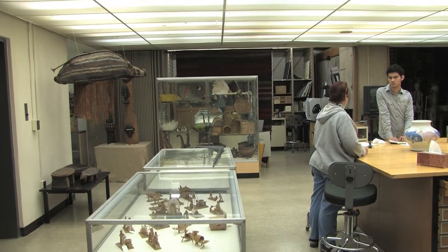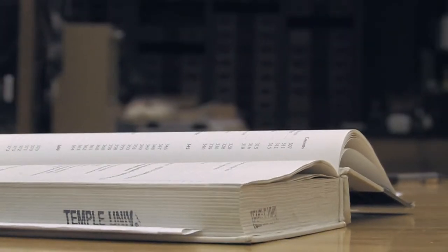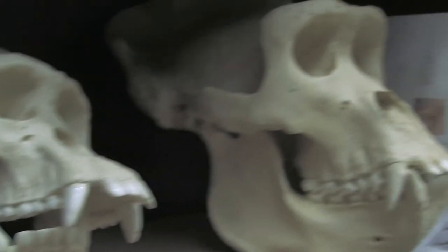This is the main area of the Anthropology Lab. We have other classroom and storage facilities and working labs up on the second and third floors, because Anthropology of course covers Cultural Anthropology, Linguistics, Physical Anthropology, and Archaeology.